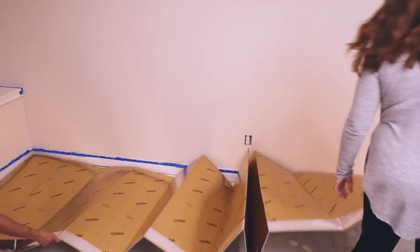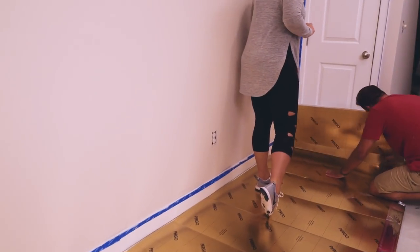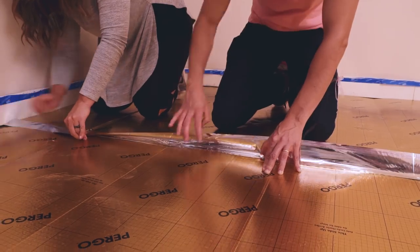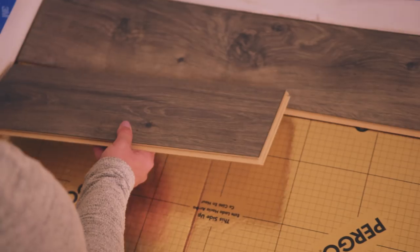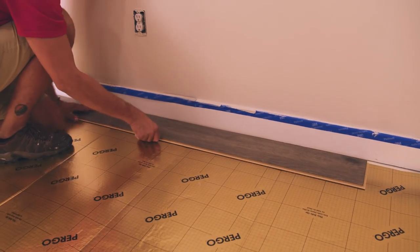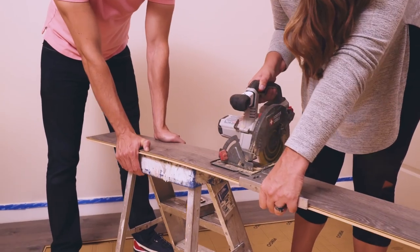The first step in this install is to lay our moisture barrier down. Since this is a concrete floor in a basement, this is a necessary step — it's as simple as laying it flat, cutting it to size, and joining it together. We're going to start with a full-length board, then one-third, then two-thirds, installing them to make sure we stagger our seams. To cut, we're just using a circular saw.